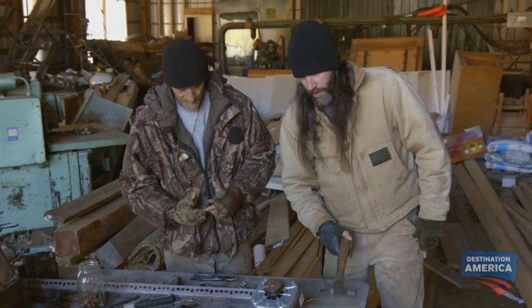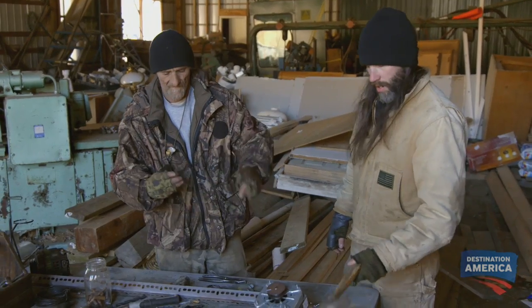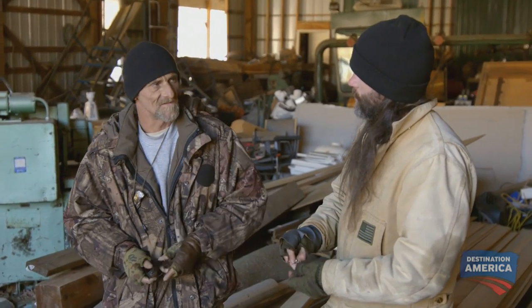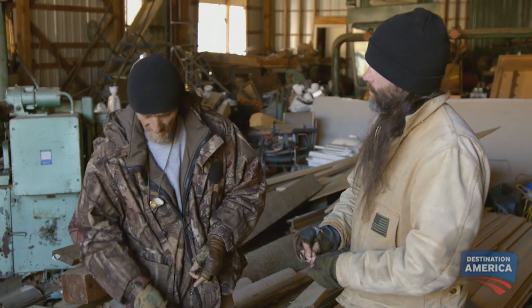I can't believe somebody came in and stole his batteries right off the water. Man, that sucks. There's no way to really protect it — there's no gates, even. I can protect those batteries for him. I intend to take care of it as soon as we get this thing finished.